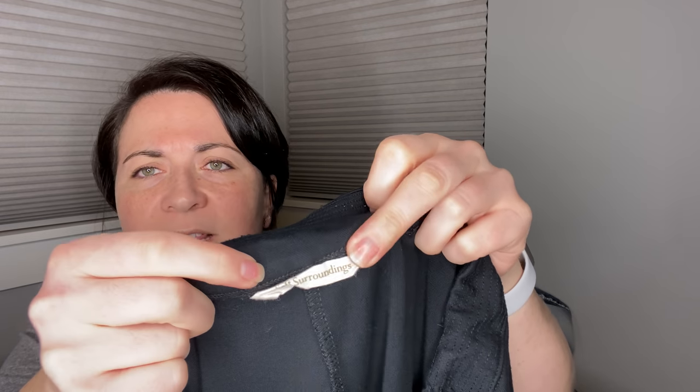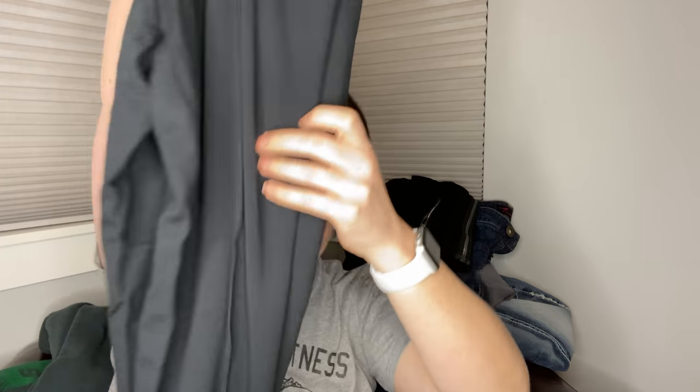You can't see the tag, but this is Soft Surroundings. They're a size medium — black leggings with what's that stripe or seam that runs down the front of the leg. Those are going to go in the reseller box too.